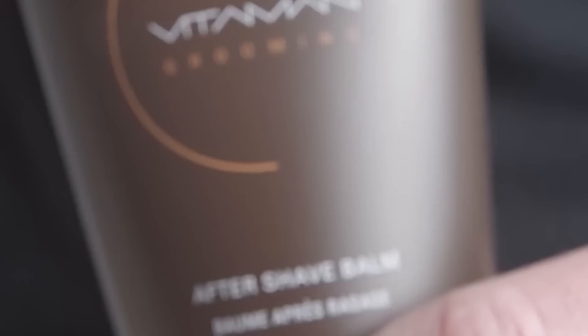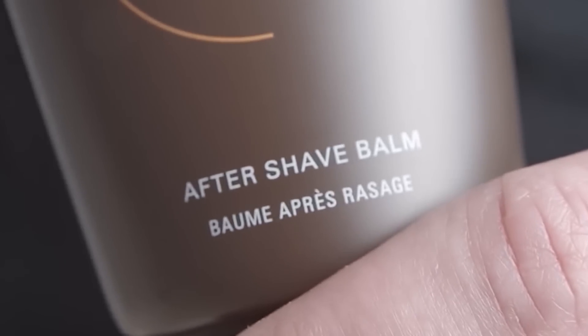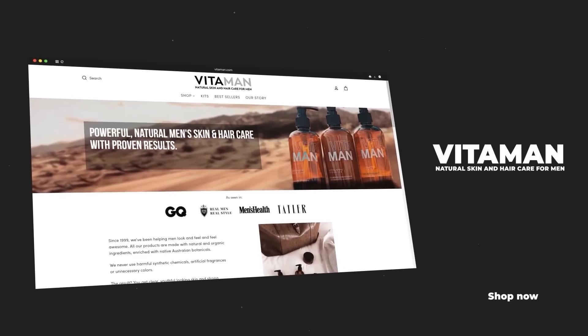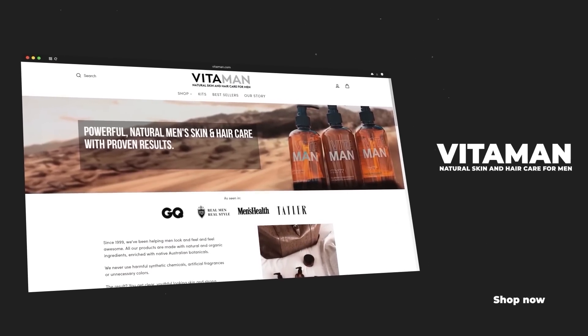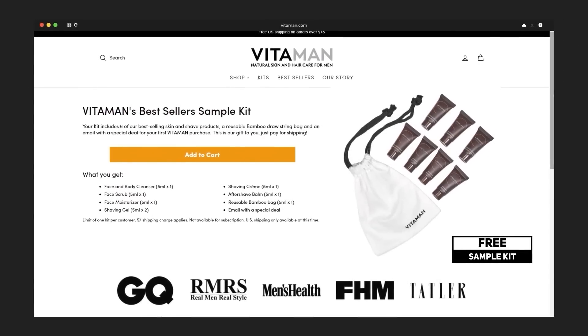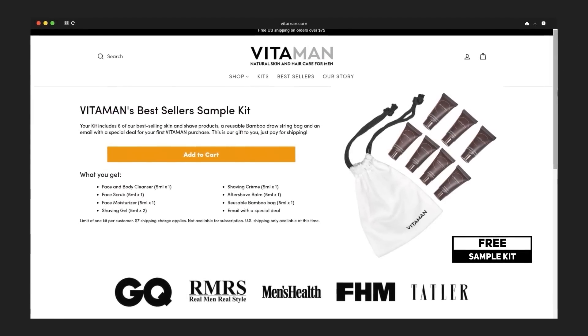Whether you're using an electric, safety, or cartridge razor, consider using an aftershave balm. Applying this after you shave helps to cool the skin and prevent redness. The grooming products you see in today's video are brought to you by Vitaman. I'll put a link down in the description of today's video so you can try them for free — use that link to grab a sample kit over at Vitaman for free.